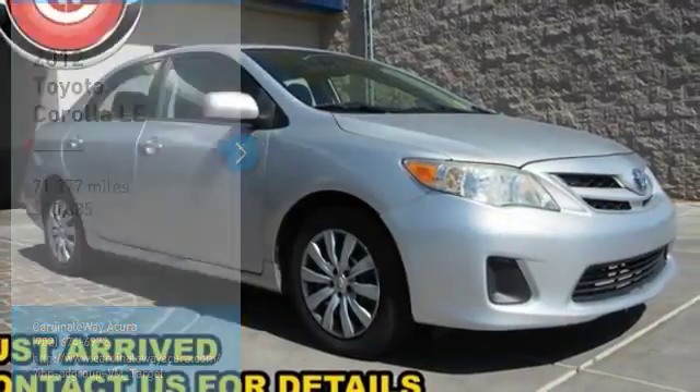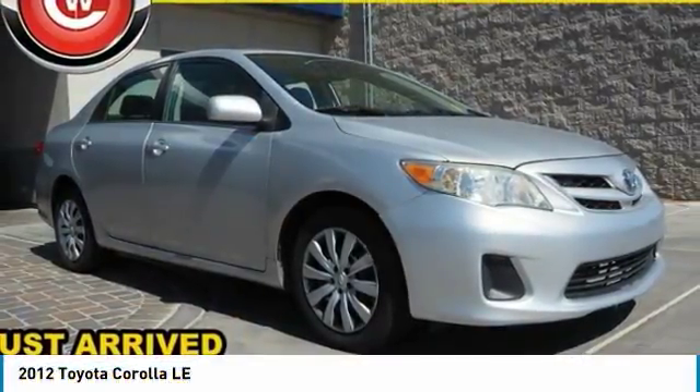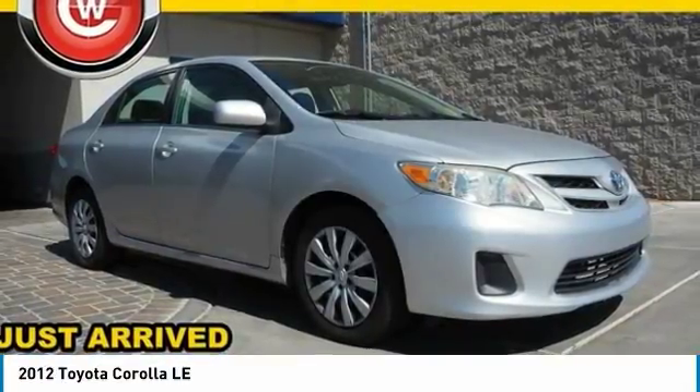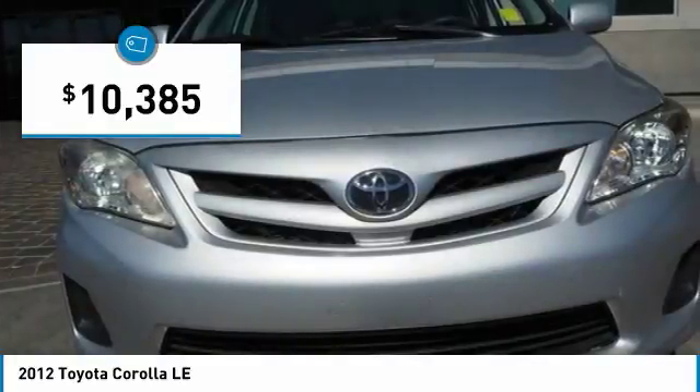Looking for the right vehicle? Check out the 2012 Corolla. The Corolla is still a great option for those who want dependability, comfort, and value, and is priced below $15,000.